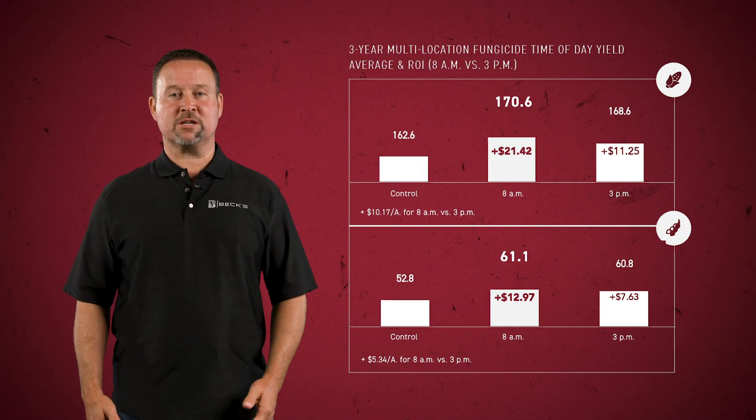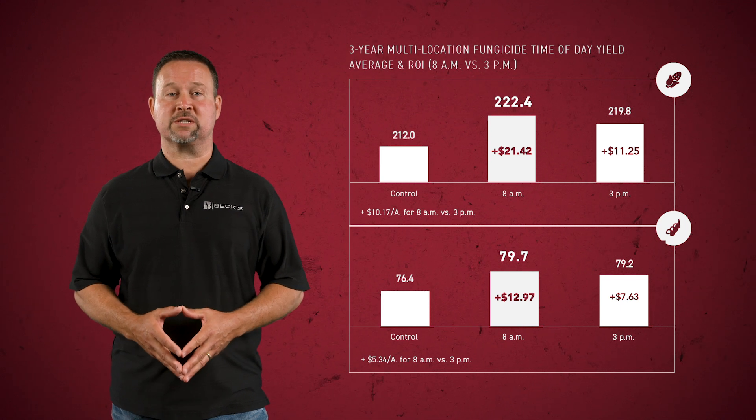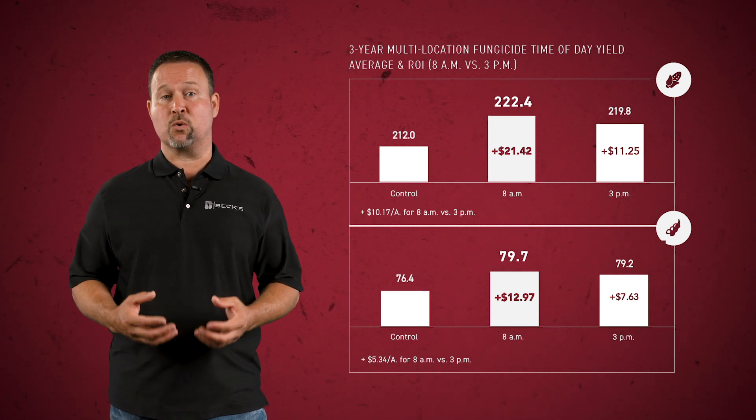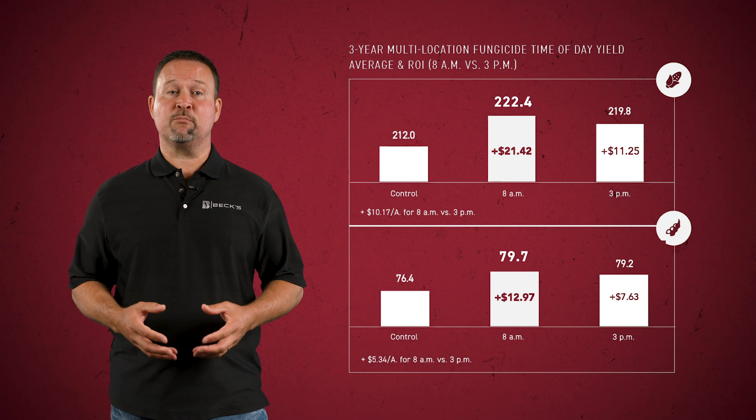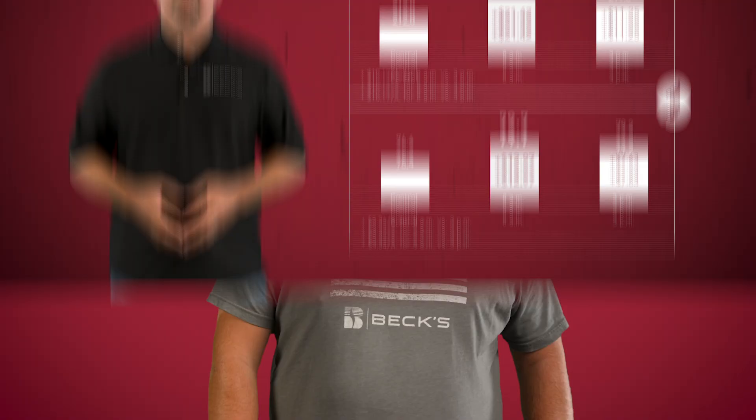When comparing applications made at 8 a.m. and 3 p.m., our three-year multi-location data shows a 2.6 bushel per acre yield increase to morning applications in corn and a 0.5 bushel per acre yield increase advantage for applications made at 8 a.m. in soybeans. It's also important to note carrier rates when planning for fungicides. Like other foliar applied products, water volume with a fungicide can affect coverage, the amount of product capable of penetrating the leaf surface, and overall fungicide efficacy.